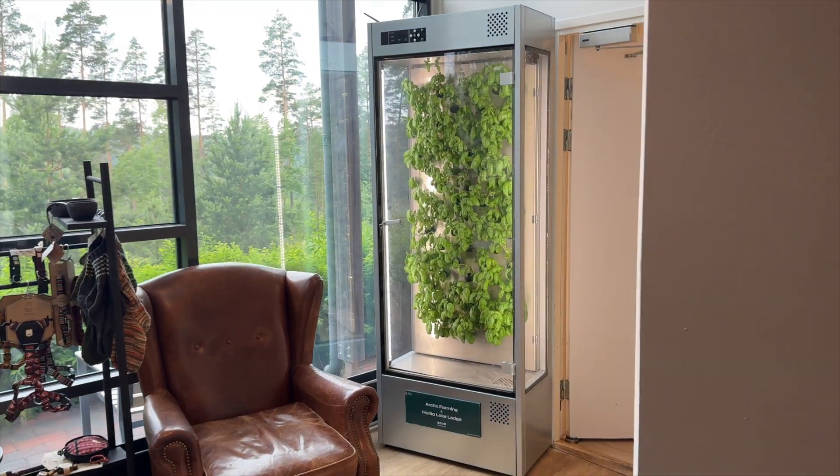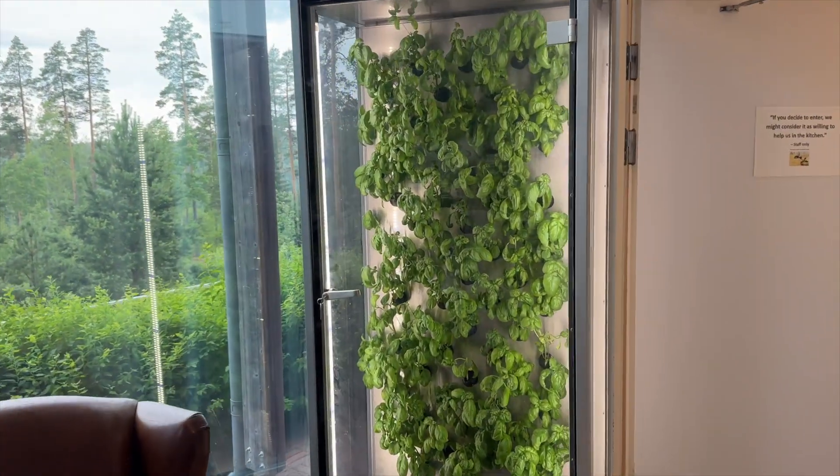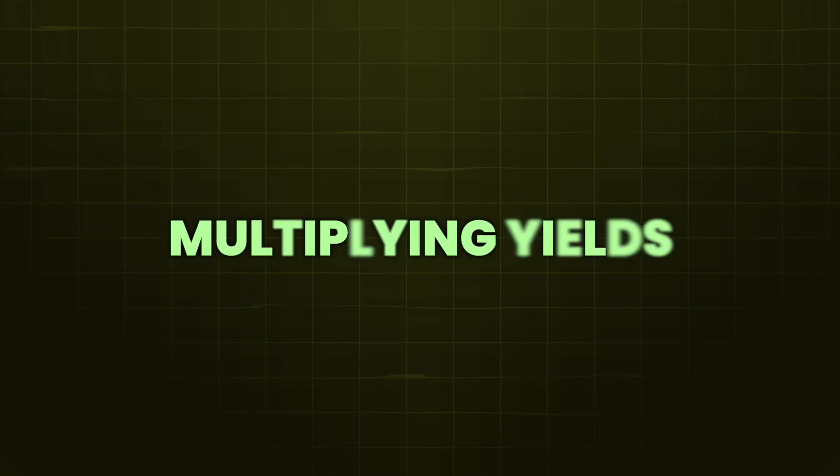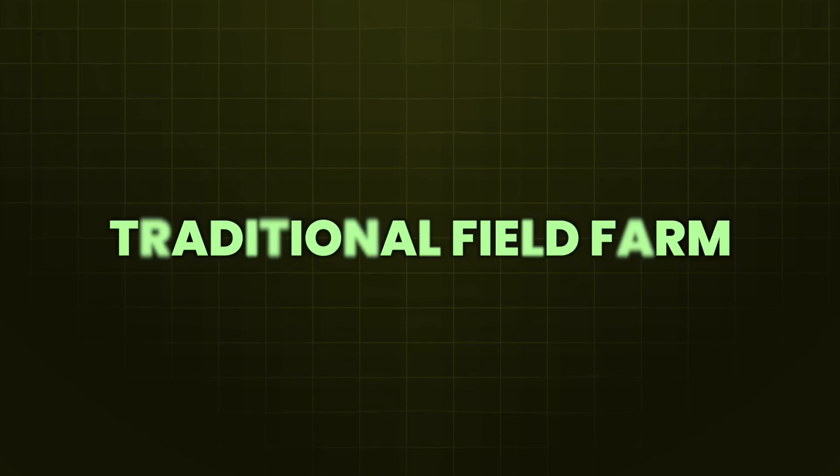Also, by growing the plants in a controlled indoor environment, like in the cabinets behind me, we can control the plant growth precisely, reducing waste and multiplying yields compared to traditional field farms.